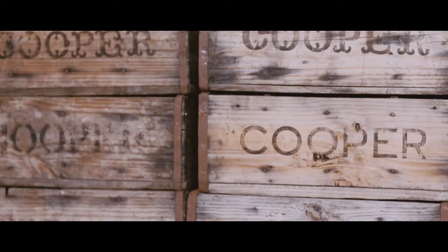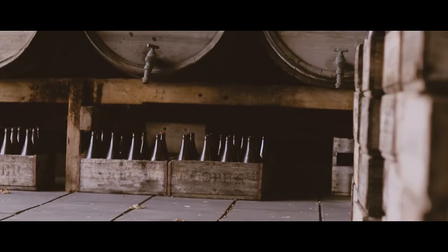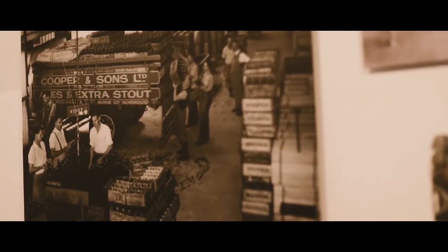One of the things that we've got on our side with vintage is the Cooper's Ale Yeast. And that Ale Yeast has been in the family for over a hundred years.